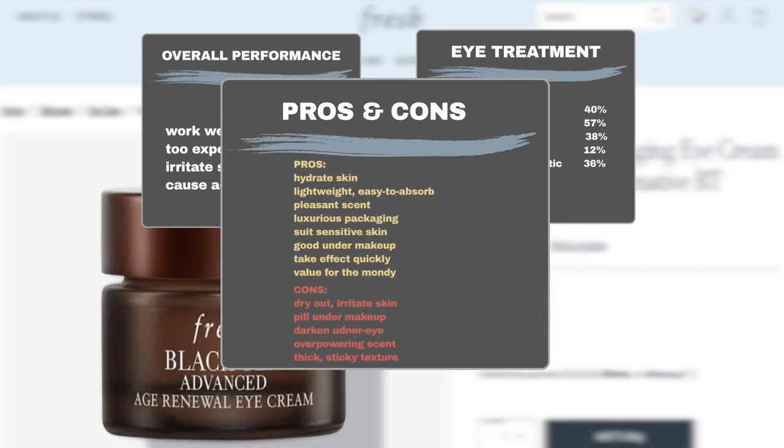In addition to its effectiveness in treating dark circles, brightening the under-eye area, and reducing fine lines, users also praised the eye cream for its ability to hydrate the skin. They appreciated its luxurious, rich, lightweight, and easy-to-absorb texture, as well as its pleasant scent. The packaging is perceived as luxurious, and the product suits sensitive skin and works well under makeup. Some users praised the product for taking effect quickly and considered it a good value for money. However, some users complained that the product dried out and irritated their skin, pilled under makeup, or did not work effectively. A few users even claimed it darkened their under-eye area. A small number also found the scent overpowering and the texture thick and sticky.